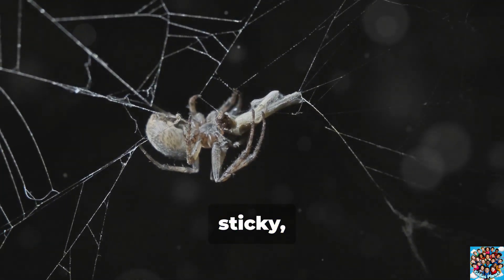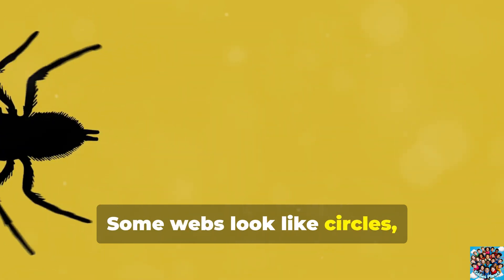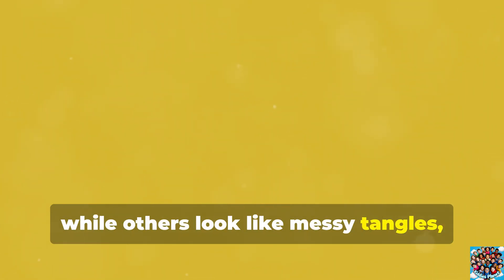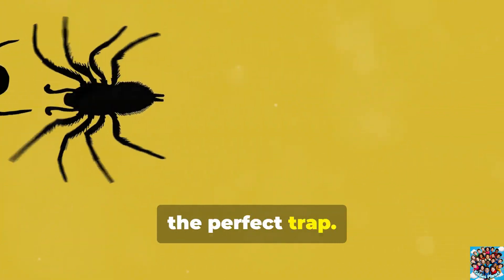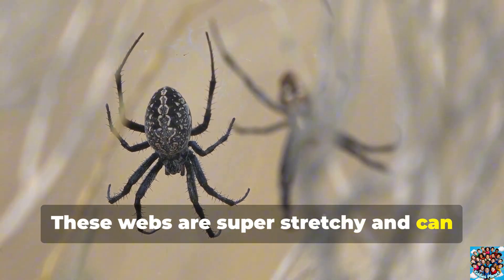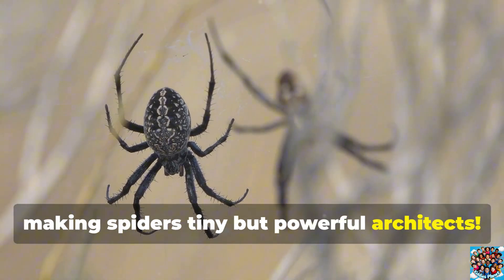Their webs are strong, sticky, and carefully designed to catch bugs for food. Some webs look like circles, while others look like messy tangles, but every spider knows just how to build the perfect trap. These webs are super stretchy and can even be stronger than steel, making spiders tiny but powerful architects.